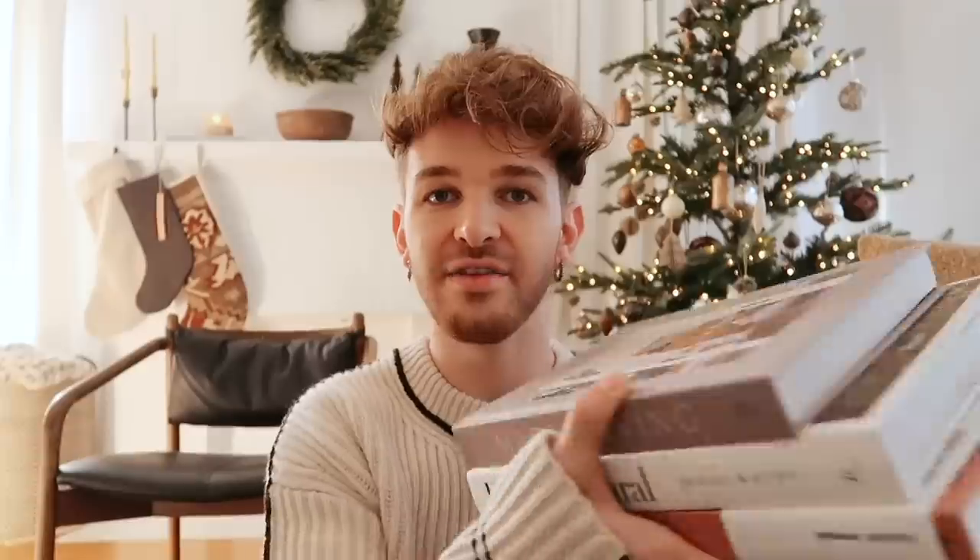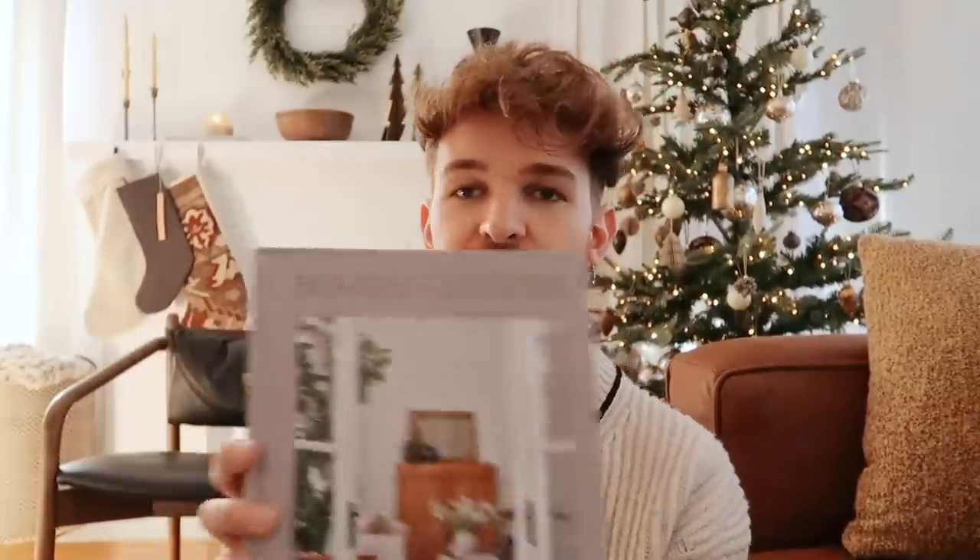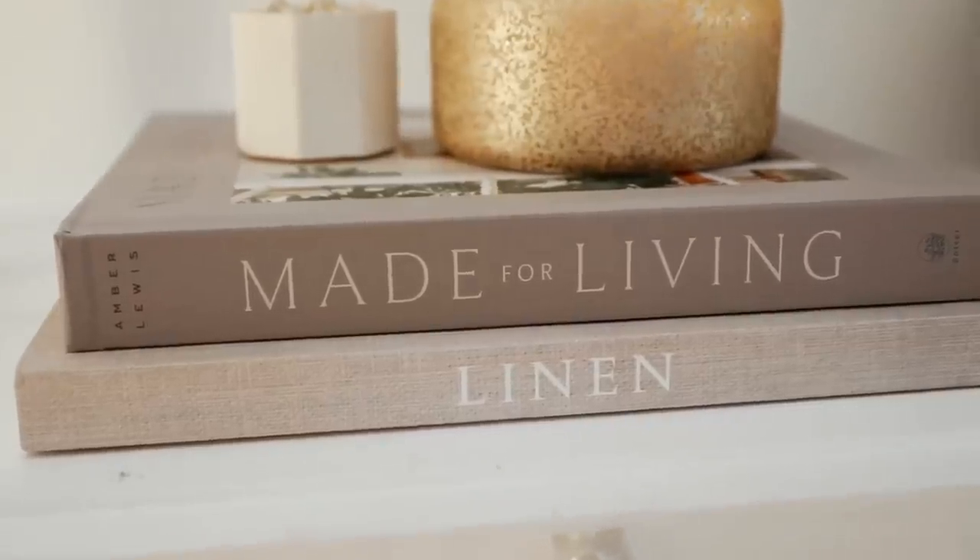Our next category is for the decorator — someone that loves interior design and decorating. I wanted to share some of my favorite items from the year. First off, we have a couple of coffee table books I've been gravitating towards so much lately. This first one is the Amber Interiors book — she is one of my all-time favorite interior designers, she is phenomenal. So if you're in the market for a book, this is definitely a great one.